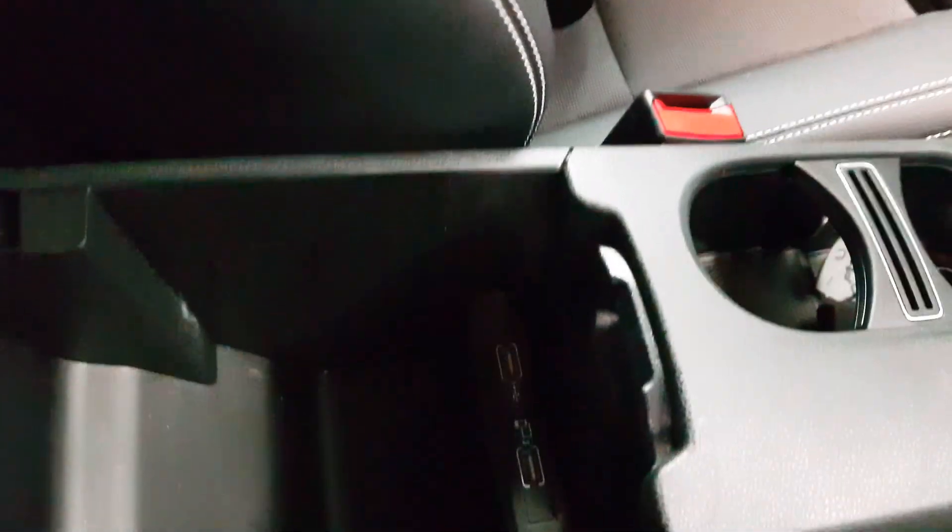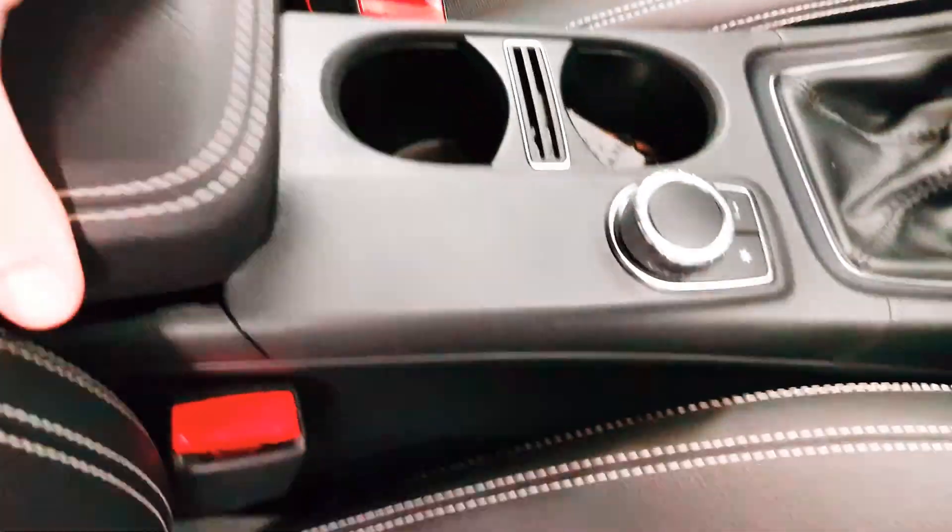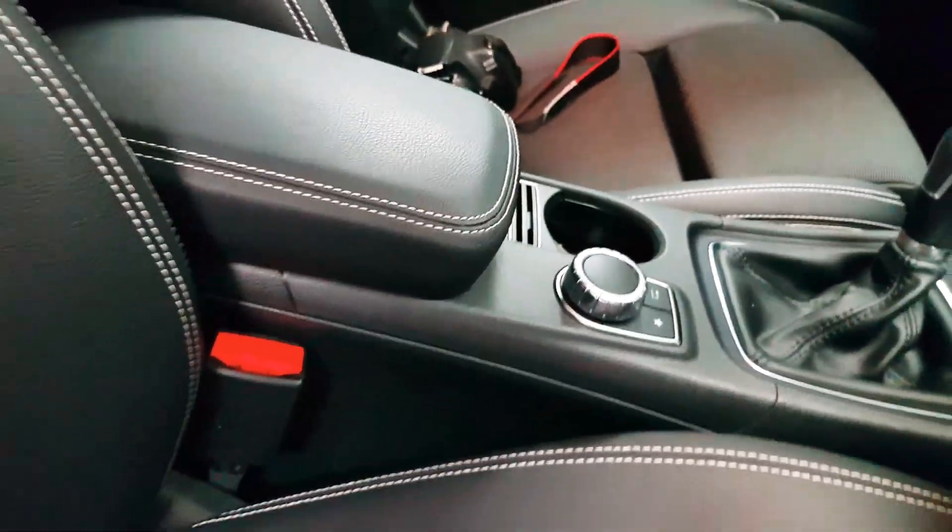Your front armrest will both slide forwards and backwards as well. There are two USB connections in there.